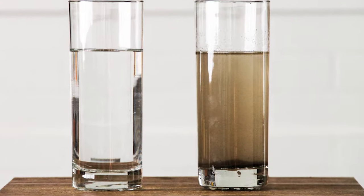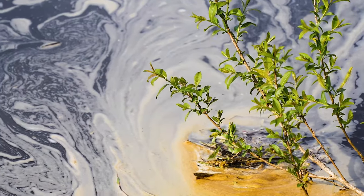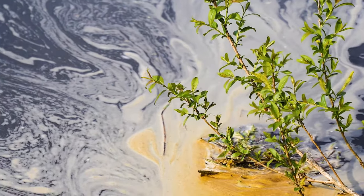Neglected septic systems can contaminate your drinking water and the environment, and they can be costly to repair. Here are some steps you can take to protect water quality and keep sewage out of your basement.